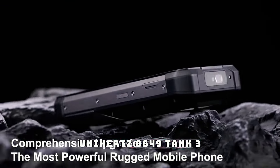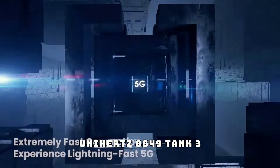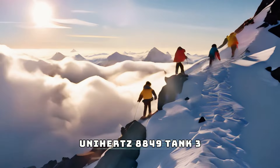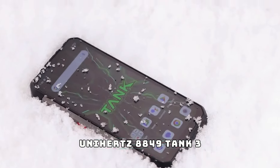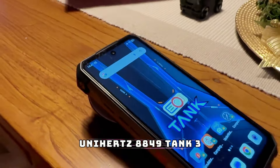Kicking off our list at number 10 is the Unihertz 8849 Tank 3 rugged smartphone. This isn't just any phone — it's built like a tank: waterproof, dustproof, and drop-proof. The Tank 3 can handle anything nature throws at it, whether you're hiking through rough terrain or caught in a sudden downpour. Plus, with its massive battery life, you can stay connected even in the most remote locations.